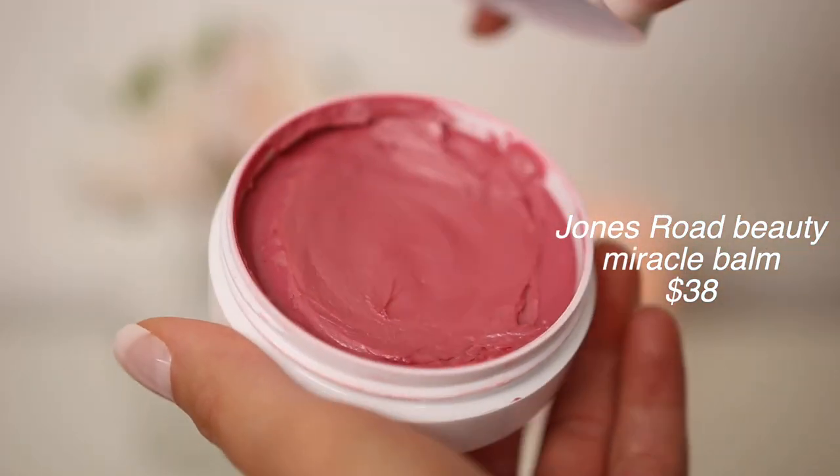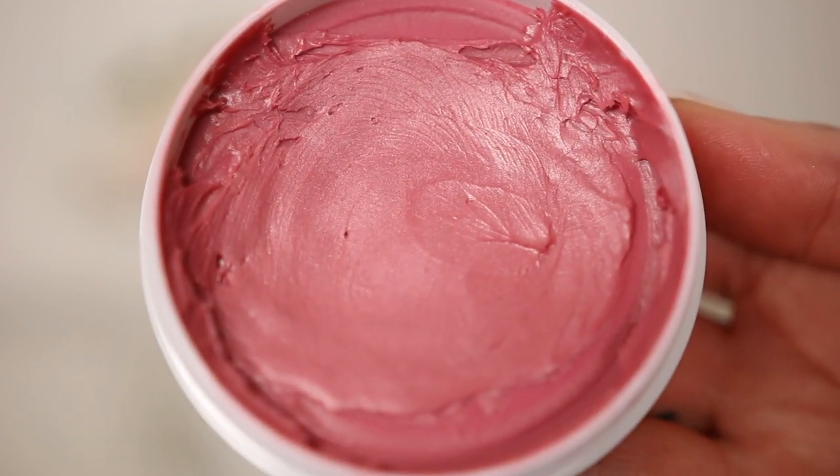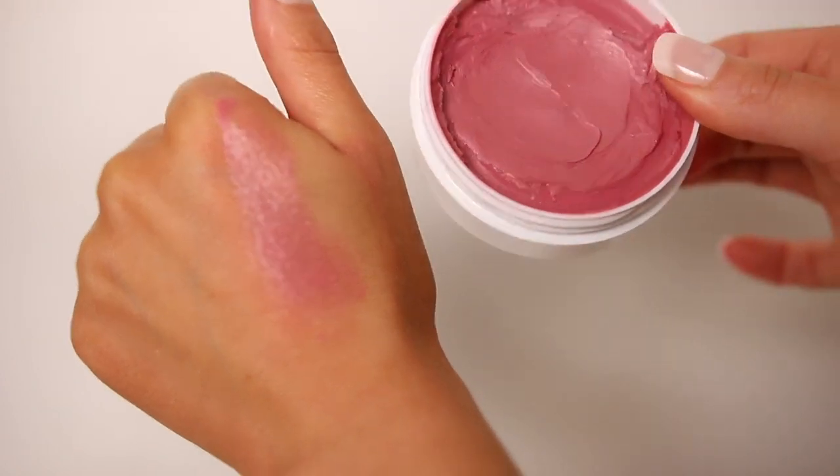The last cream blush is from Jones Road Beauty — this is the Miracle Balm, so beautiful. It has a bit more luminosity and shimmer, very soft to the touch, a balm consistency but with a lot of pigment. I like to use this for an everyday, no-makeup minimal look — an effortless blush. It's in the shade Flush, smells really good, and almost feels like a body butter. It's so smooth but gives a lot of pigment for a more sheer blush. I'd recommend using it underneath foundation or over a tinted moisturizer.